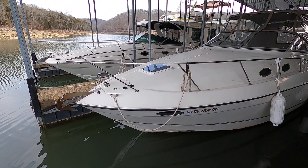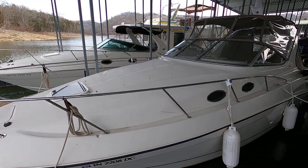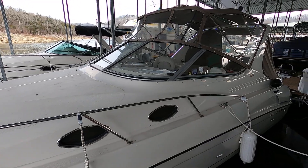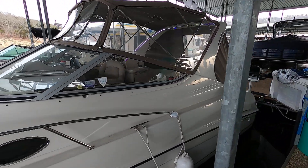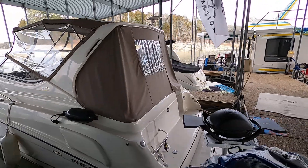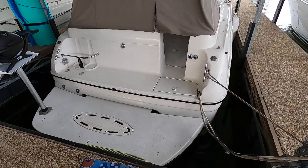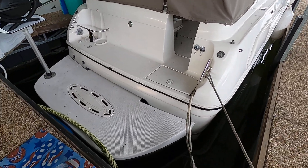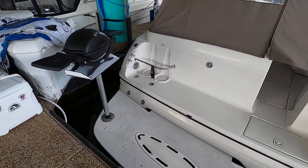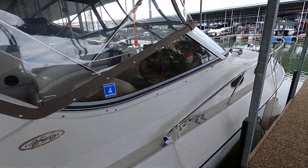We have a windlass anchor, remote spotlight, and I'm told there is a bow cushion for the topside. There is not a cockpit cover, but we've got an Isinglass camper enclosure installed and in really good condition. The swim platform was also installed in 2019 — it's an extended swim platform. And we've got a small Weber gas grill that's included. It does have dual 30-amp shore power hookups.